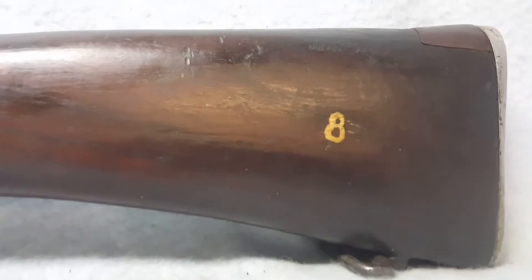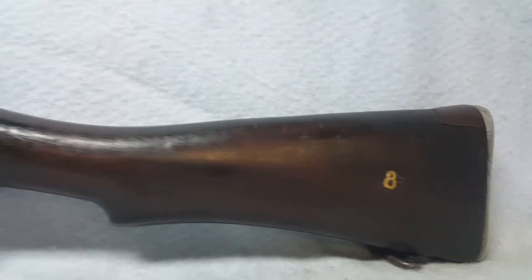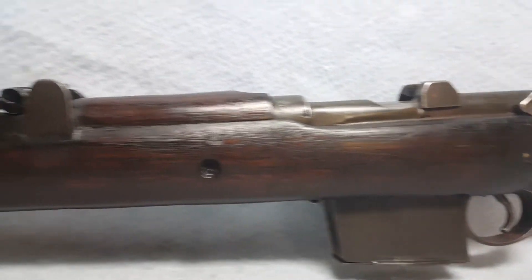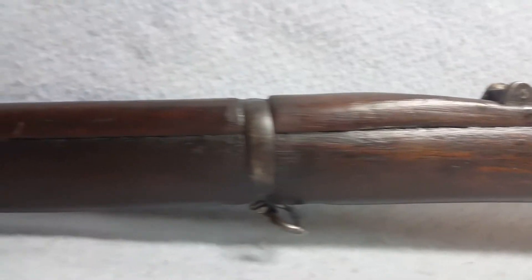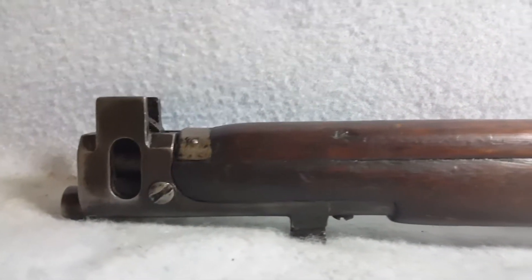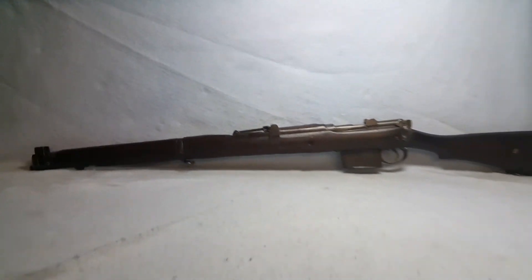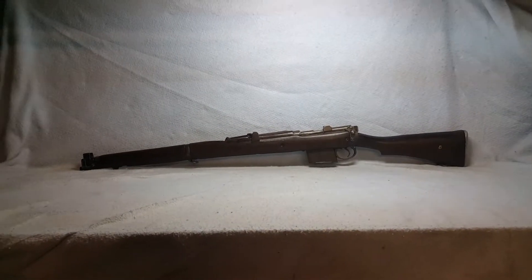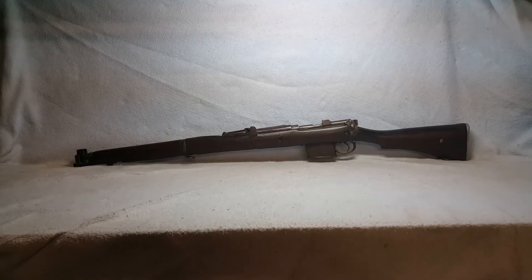There is an eight that has been placed on the stock on this side. Bore and rifling are good. She does include the magazine that is pictured and videoed with her. There is some finish wear and that kind of thing to the blue parts. Again, this is a French 1964 RFI .308 up for auction on GunBroker.